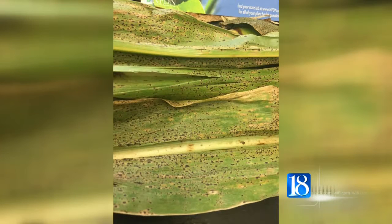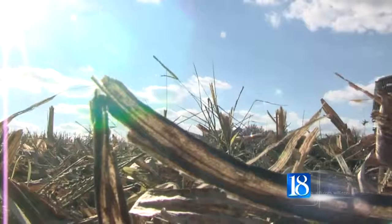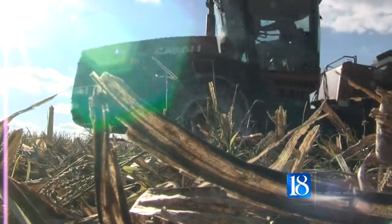Purdue senior plant disease diagnostician Gail Rule says the disease is called Tar Spot, and while it's brand new to the U.S., it's been found in other countries. This is a common occurrence in the upper elevations in Mexico, Central and South America, and the West Indies.